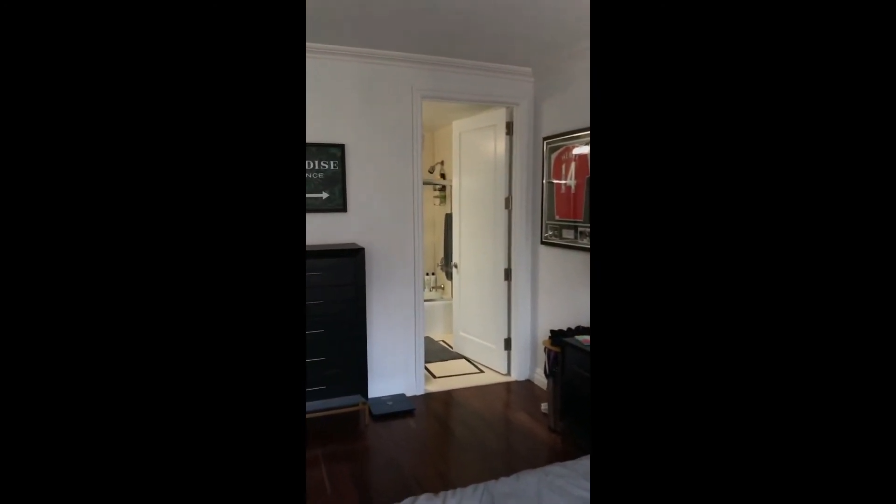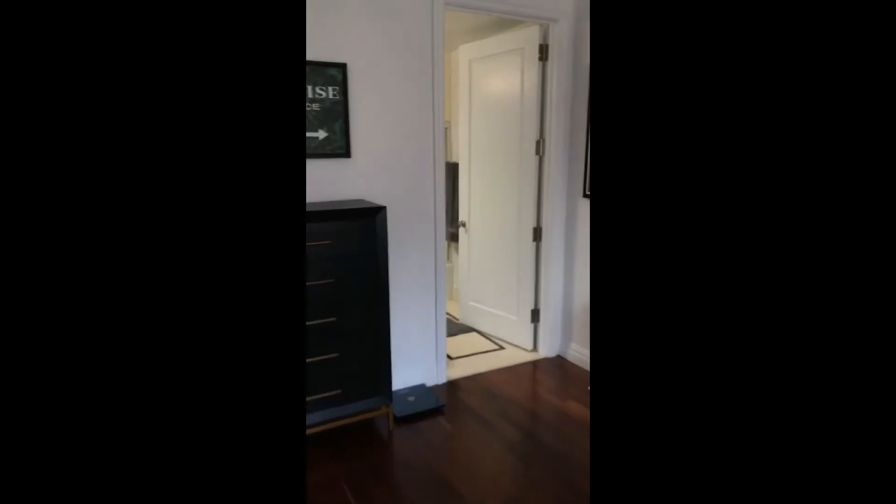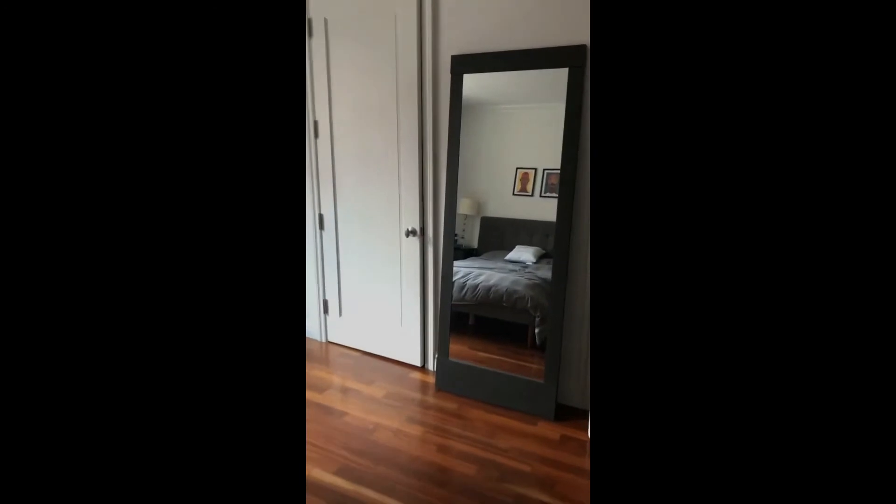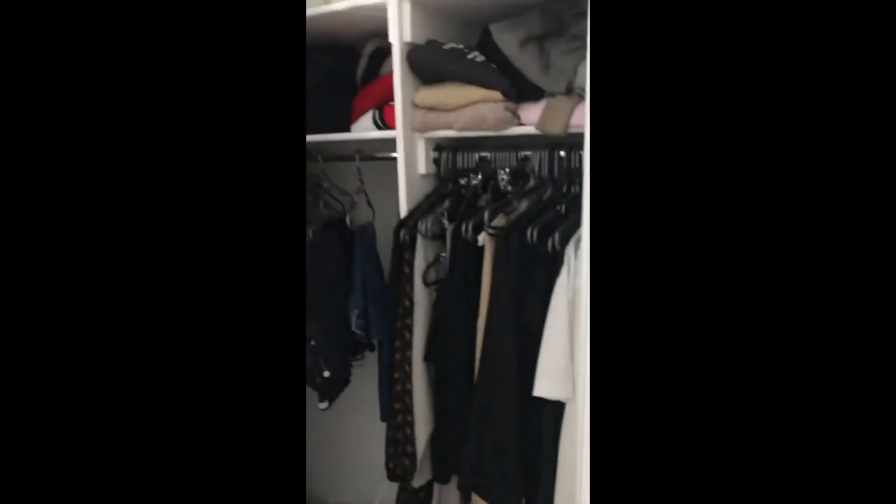Turn around. There's the full master bathroom. As we walk in, you'll see the shower, sink, and then you'll see large closets. One here, big closet, another closet here.